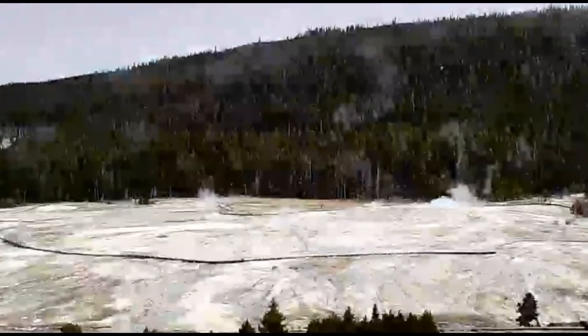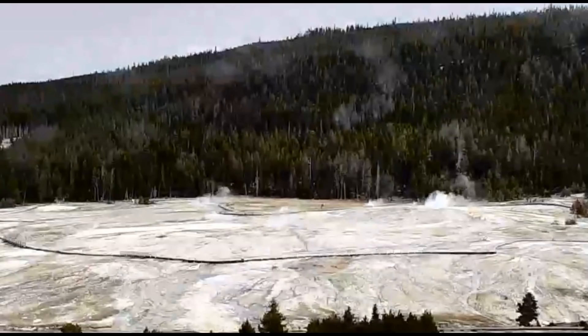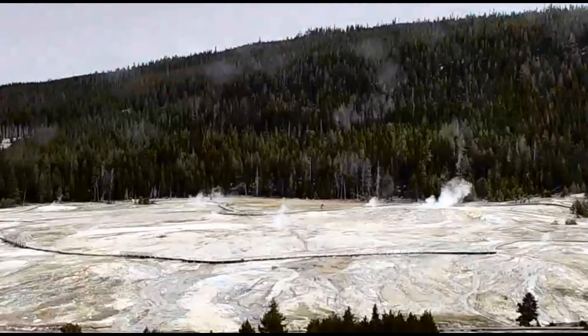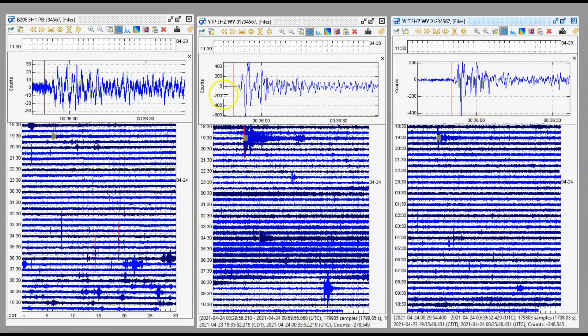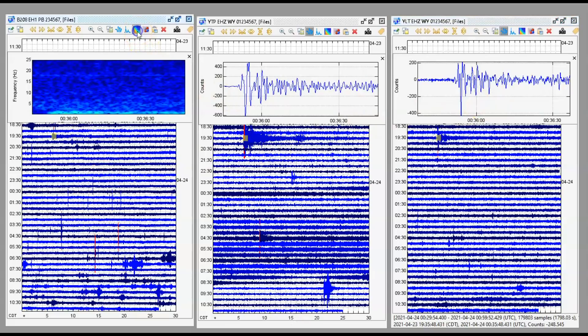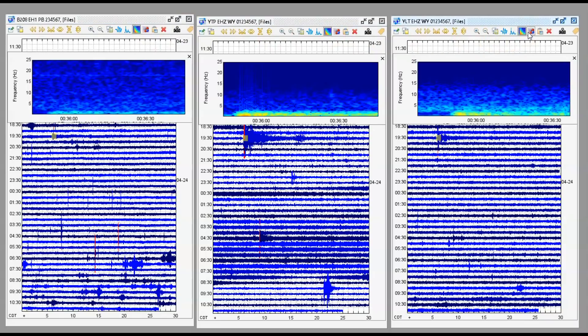The 6.6 earthquake that occurred between Tonga and Fiji yesterday really stirred up the caldera here at Yellowstone. Here's the seismic signature as it came in at Yellowstone — I'll show you the spectrogram. Since this earthquake, the caldera here at the promontory has really acted up.